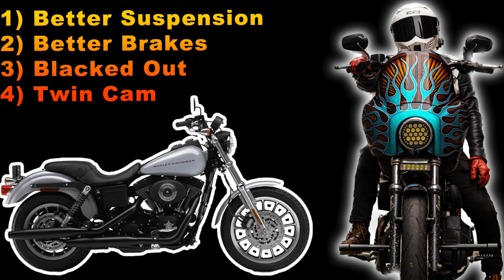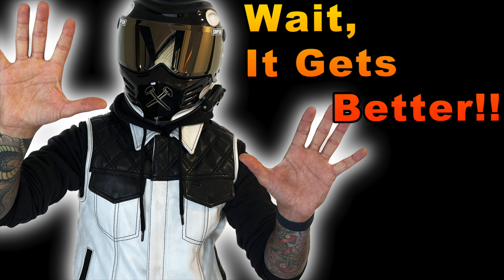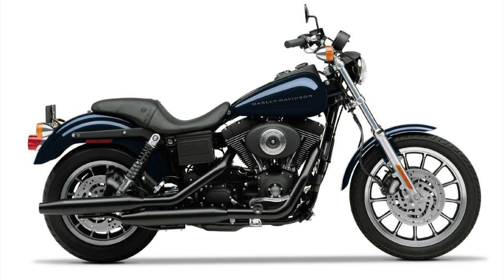The first run of this bike in 1999 offered better suspension, dual disc brakes, and the iconic dual tach/speedo combination, as well as coming in an all blacked-out option as opposed to all the chrome you would find in the classic FXD.